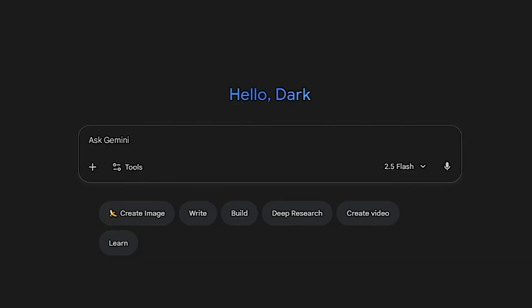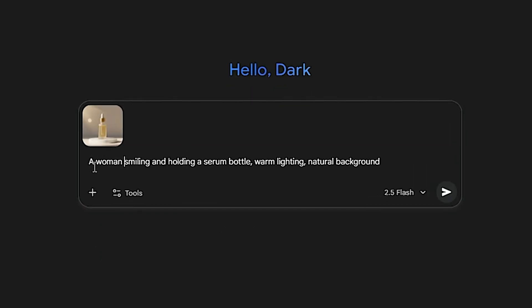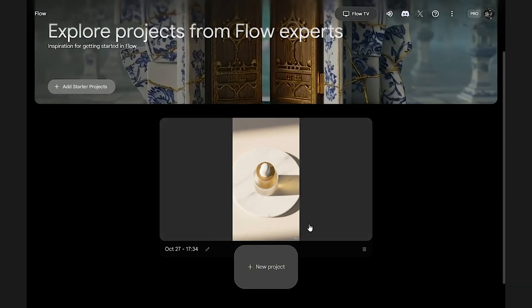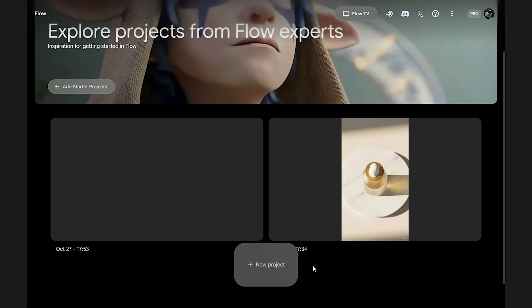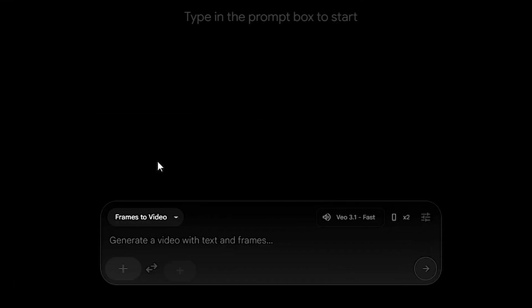Step 1: Generate your keyframes in Gemini. Open Gemini and type a description of your scene — for example, a person smiling and holding a serum bottle, warm lighting, natural background. Step 2: Set up a new project in Google Flow. Click New Project, select Text to Video, and switch to Frames to Video Mode. This lets Veo animate between your two images smoothly, creating natural camera movement.